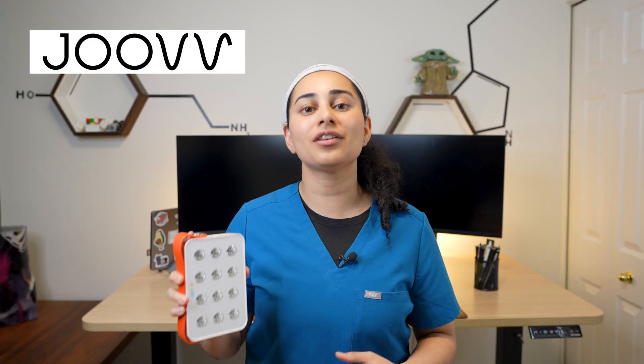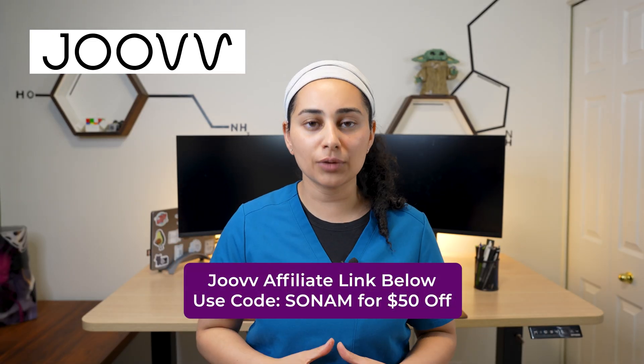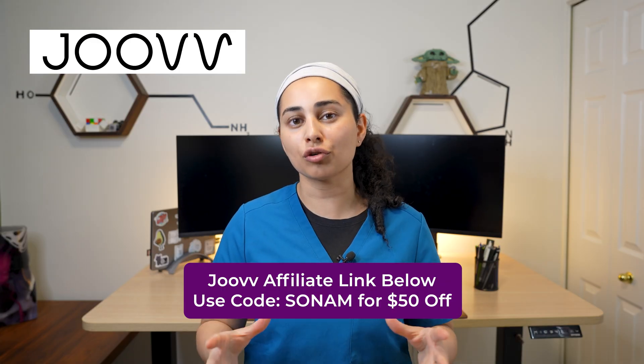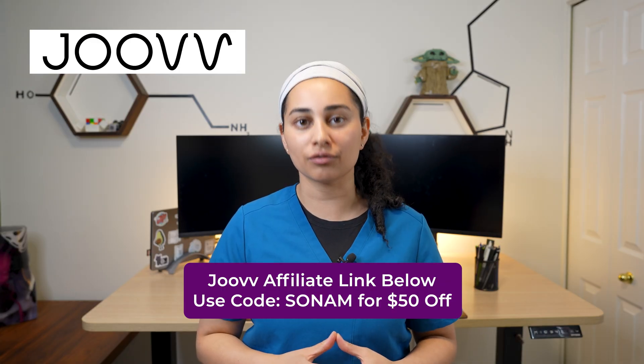Quick disclosure before we start: Juve sent me this panel for free to showcase on this video. They have also provided me with an affiliate code, which I'm going to leave down below. Click on the link and use code Sonam for $50 off your first order.